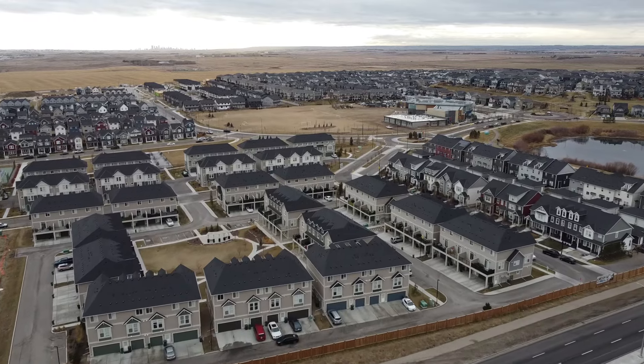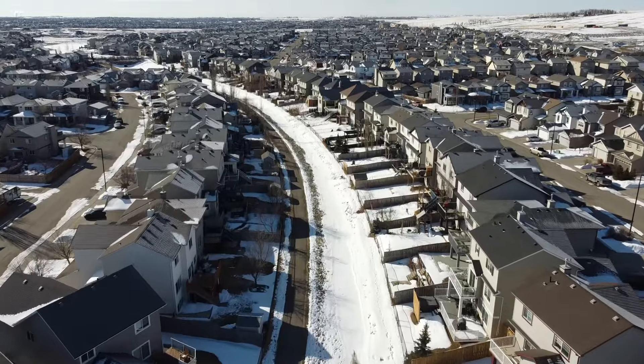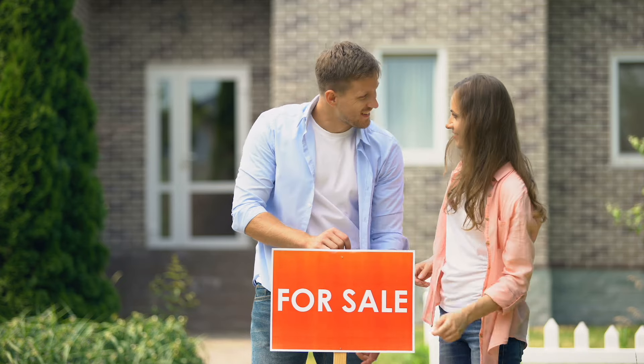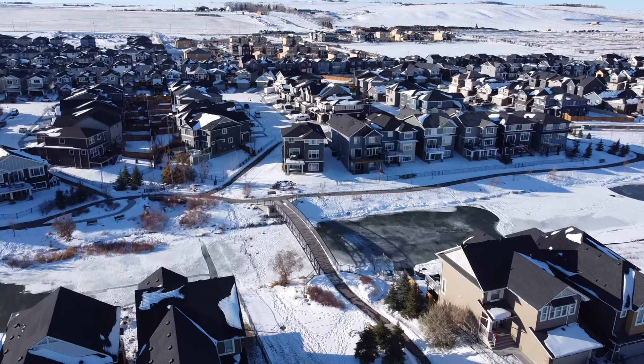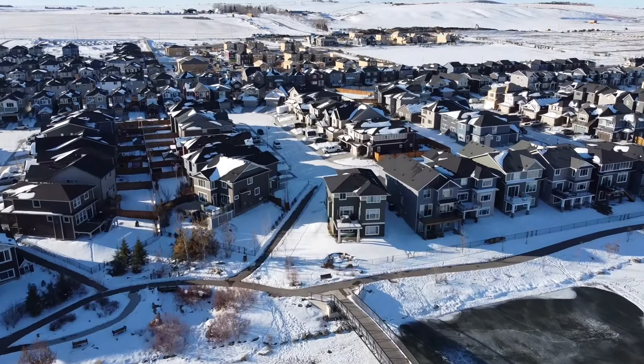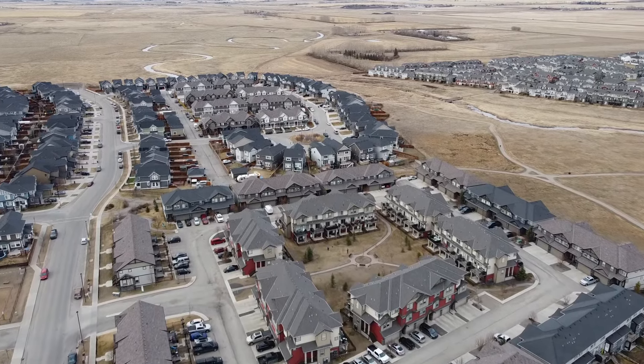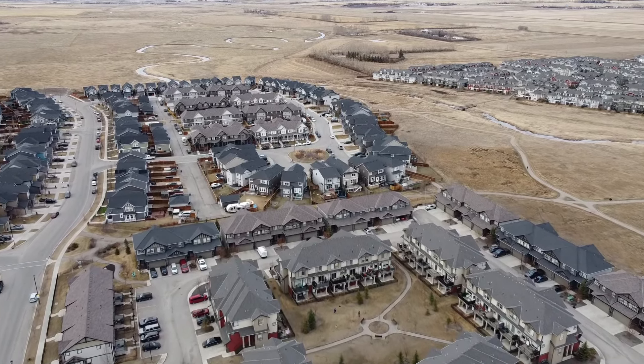Looking at all that, the condos and townhomes continue to be very strong in our market, but detached homes are still right there and picking up steam into the spring market. So what does it mean for you? That's pretty tricky to say over a video like this, because rising prices can be good for some people, not good for others, depending on your situation. If you have an investment property you may want to cash out of, it could be a good time to sell and get your equity out. But there could still be more room for prices to move up. If you're a first-time buyer, you may want to get into the market before prices go up more, but you may be hesitant because interest rates look like they'll be coming down soon. Or if you currently live in a townhome or condo and want to upgrade to a detached home, it could be a great time because the condo and townhouse market still is a little bit stronger than our detached market.